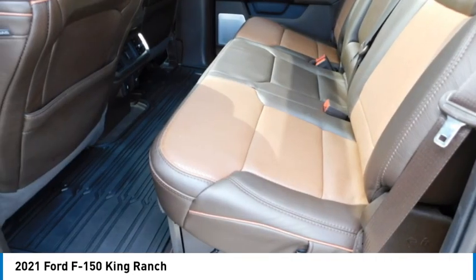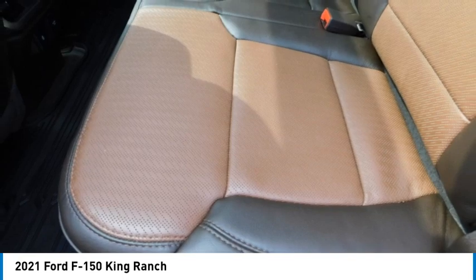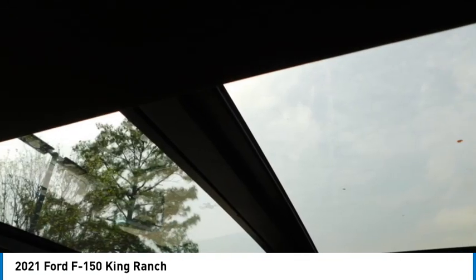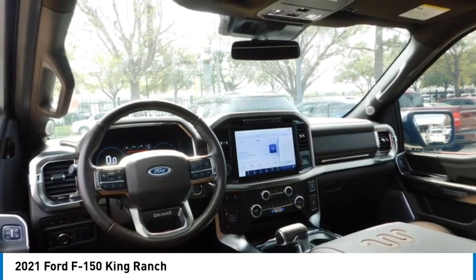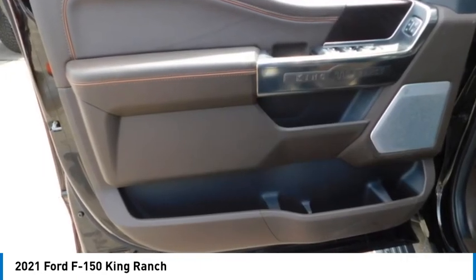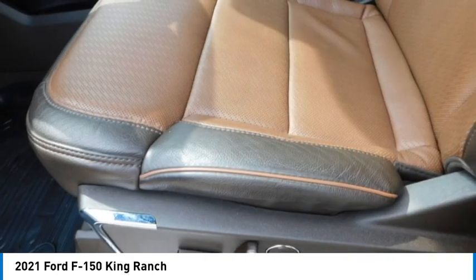Here are some of this vehicle's great options: sliding rear window, bed liner, running boards, traction control, daytime running lights, remote keyless entry, headlights auto off, mirror memory, navigation system, and security system. This isn't just a vehicle — it's an experience. So stop in for a test drive today.